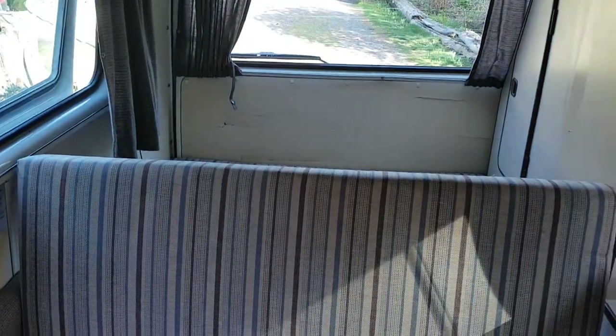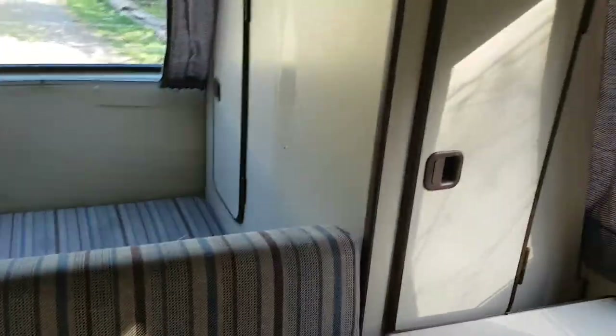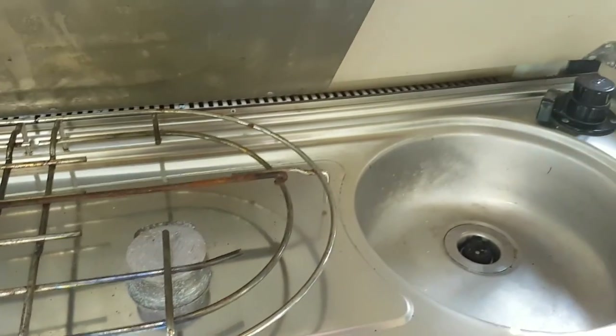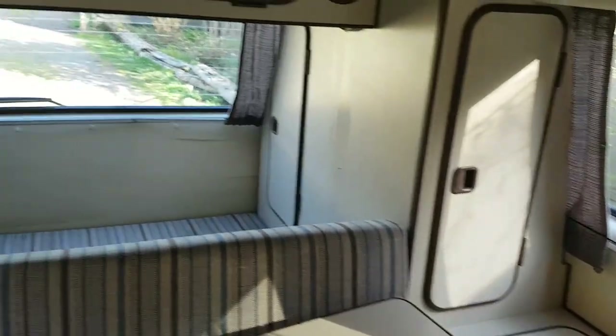This whole unit folds forward to make a double bed, and that seat folds down to make a double bed as well. The table slides out. There's the propane stove and the little sink. Pretty standard stuff on these Westphalias.